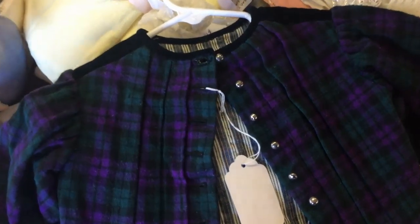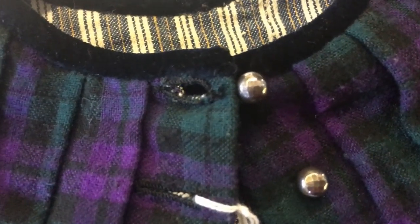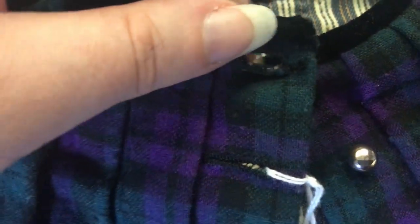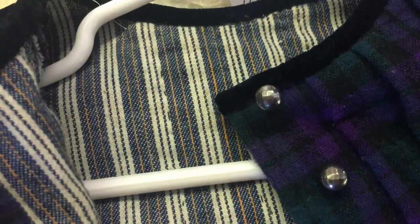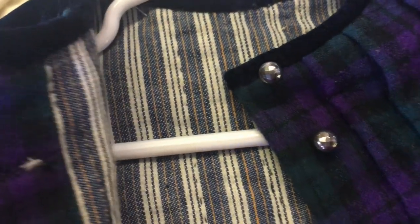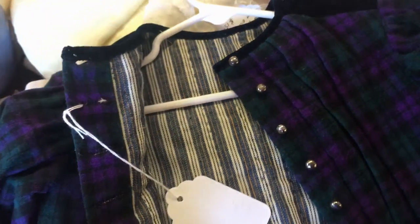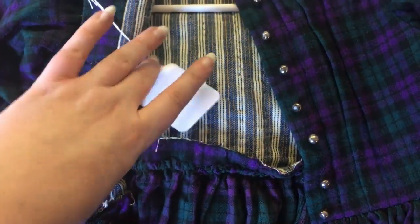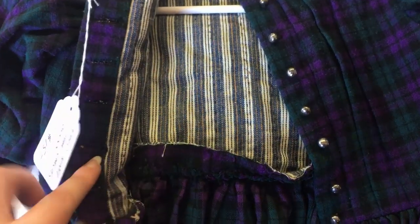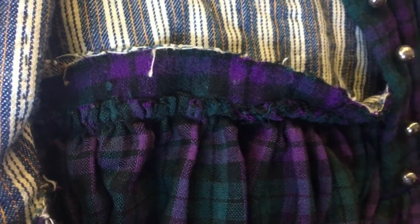The dress closed down the back with small metallic buttons which fit through hand-sewn buttonholes. The neckline of the dress was decorated with sun velvet ribbon and the interior was lined in a cotton ticking. There was additional length at the bottom of the bodice, probably to allow for growth, and the skirt was just gathered into the waistline there, with the edge left raw.